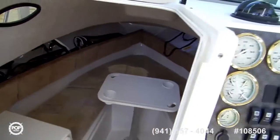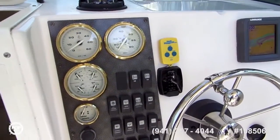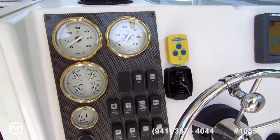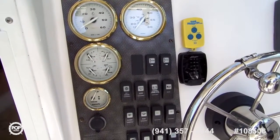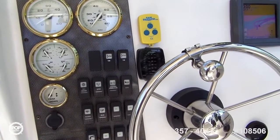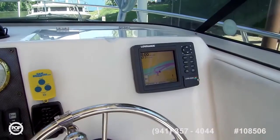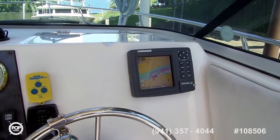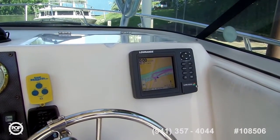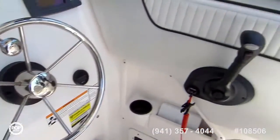Back looking at the helm. We've got miles per hour, the RPM gauge, volts, temperature, oil and fuel. The trim tabs up and down. There are more trim tab controls and then there's the Lorentz that's working very well - a fish finder, chart plotter, depth sounder - as well as the helm and the gear shift.